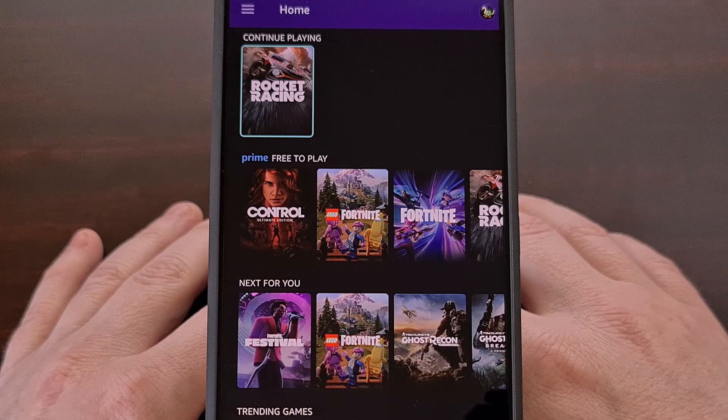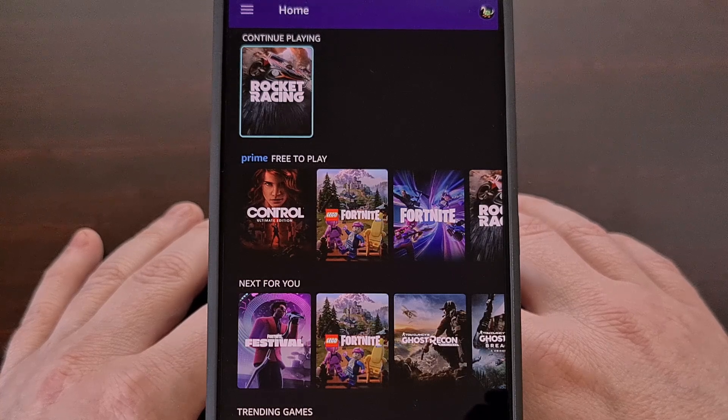Amazon has only officially launched the APK on their Fire tablets, but we can test this out on any Android device running version 5.1 Marshmallow and higher.